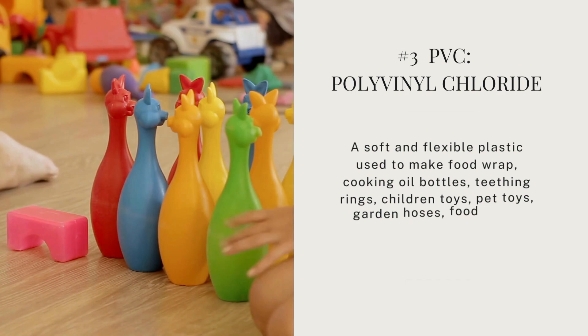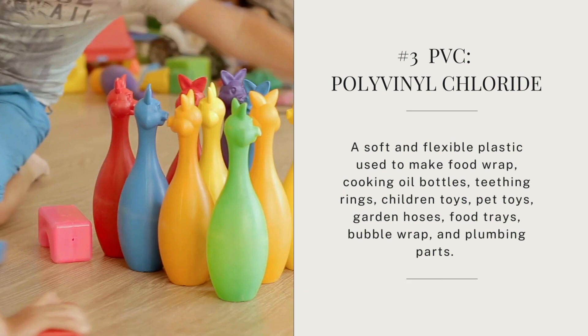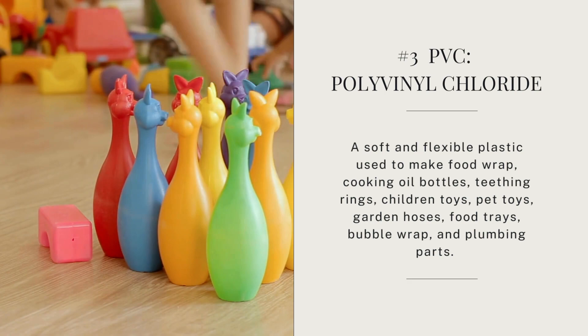Then there's number three — PVC, or polyvinyl chloride. It's a soft and flexible plastic used to make food wrap, cooking bottles, teething rings — that's concerning — children's toys, pet toys, garden hoses, bubble wrap, and plumbing parts. It's called the poison plastic because it contains many toxins, such as phthalates, which are used as a softener. But as I mentioned in an earlier video, these phthalates are also hormone disruptors. These chemicals have disrupted the endocrine systems of wildlife, causing testicular cancer and infertility.